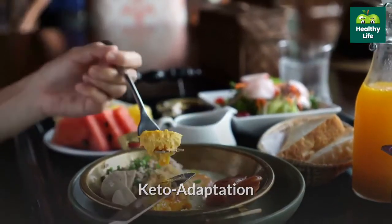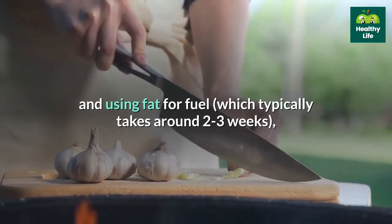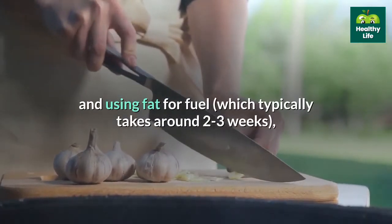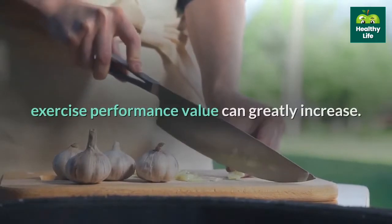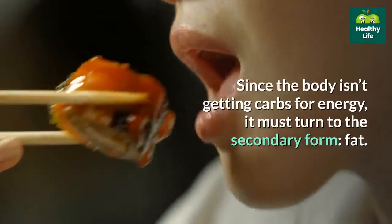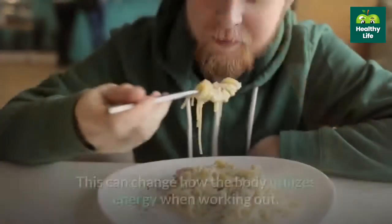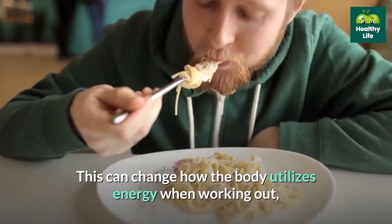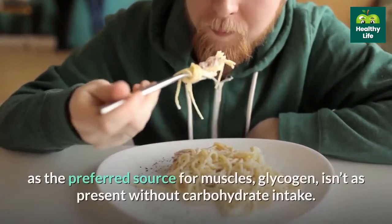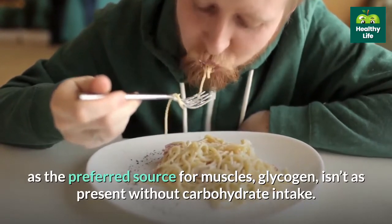Keto adaptation. The good news is that as the body adapts to low-carb eating and using fat for fuel, which typically takes around 2-3 weeks, exercise performance can greatly increase. Since the body isn't getting carbs for energy, it must turn to the secondary form — fat. This can change how the body utilizes energy when working out, as the preferred source for muscles isn't as present without carbohydrate intake.